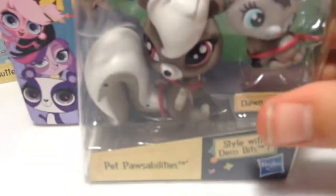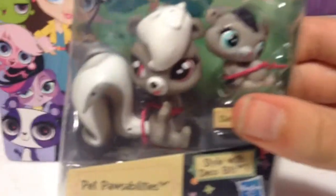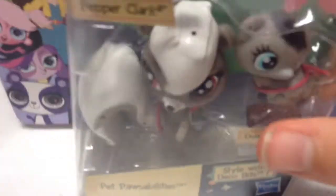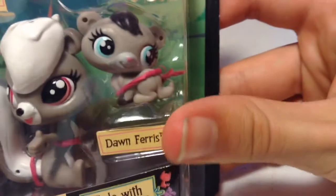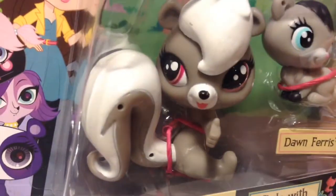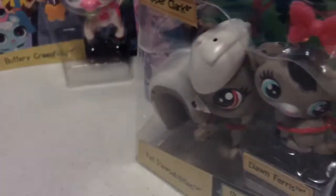The other one we also found was a Pet Possibilities and it's a really cute squirrel. The hands are open — it's the G4 LPS. It comes with Pepper Clark and the little one is Don Ferris. It was so cute and this is our first squirrel. So yeah, it's a Pet Possibilities.